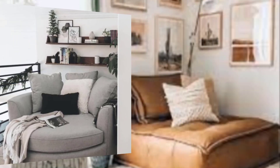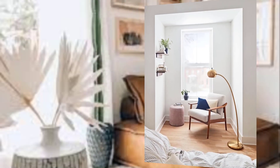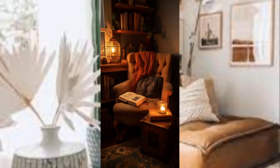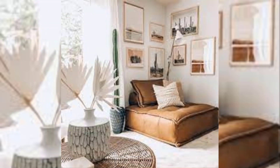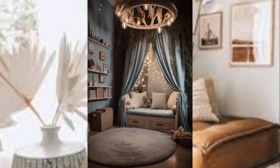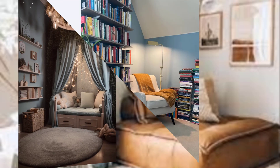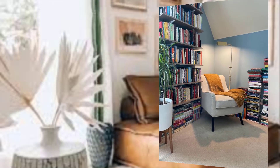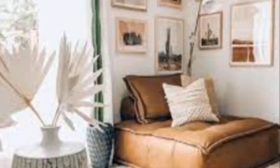Bookshelves and storage. Having your favorite books within arm's reach is a must. Install bookshelves or floating shelves to display your literary treasures. Add a small side table or a built-in bookshelf near your reading spot to keep a few of your current reads handy. Thanks for watching!